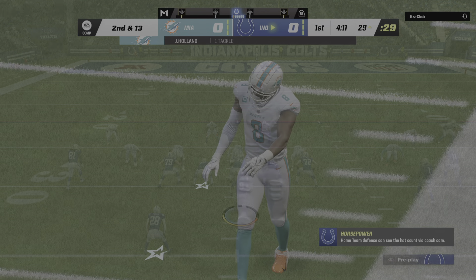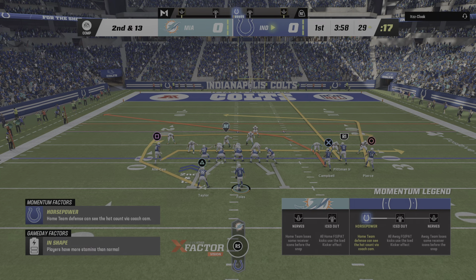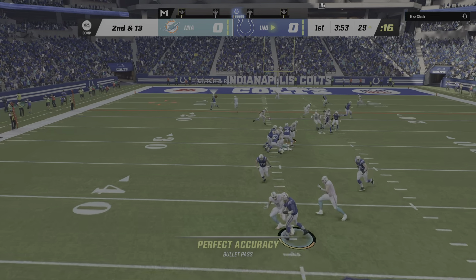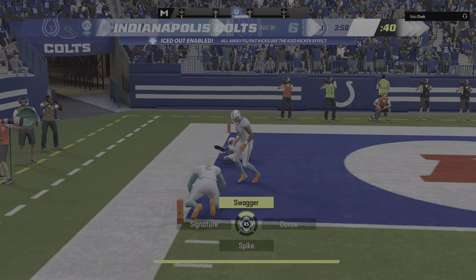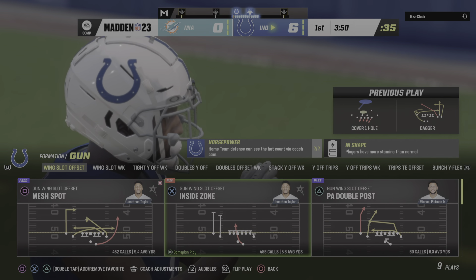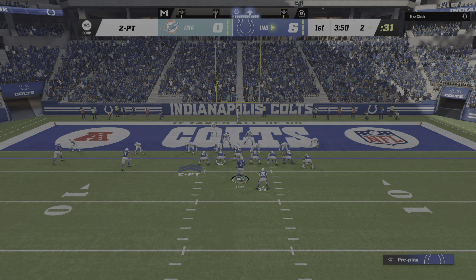That's going to wind up a loss of three yards on first down, so they come up second and 13. There's Foles. That ball caught by Campbell. Touchdown! Paris Campbell, 29 yards. And the Colts march right down the field in three plays to claim the early advantage.